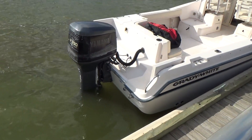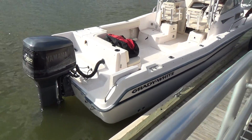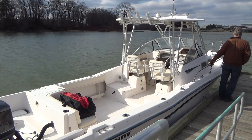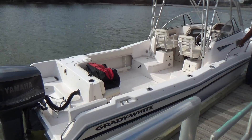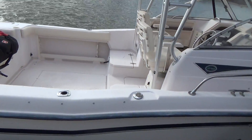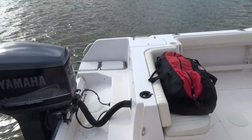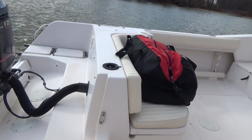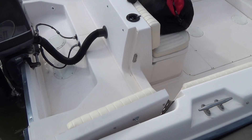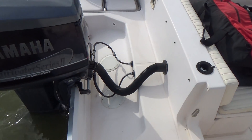It has a stainless steel prop, which you can't see right now, but hydraulic trim tabs. It has a factory hardtop and factory bow pulpit. Off the back we have an integrated swim platform with a swim ladder. It also has a transom door, so you can walk right through and you don't have to climb over anything right off the pier. We also have hydraulic steering.